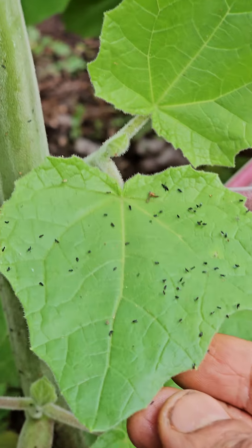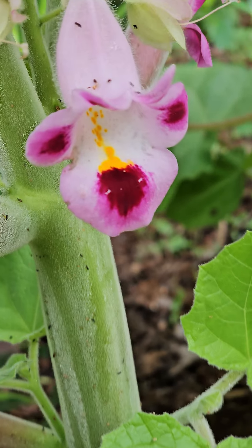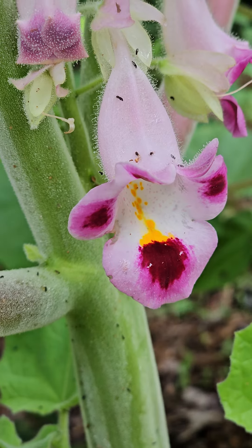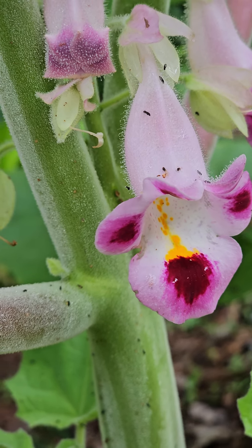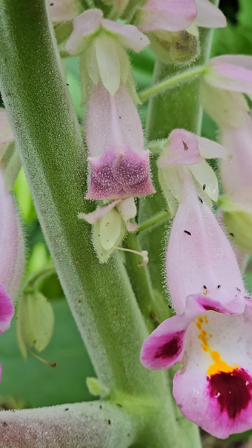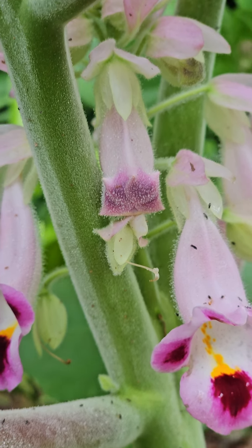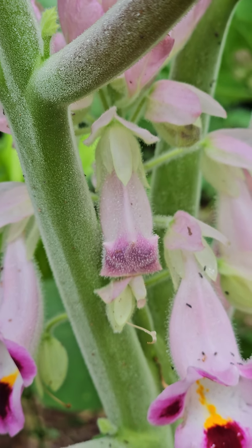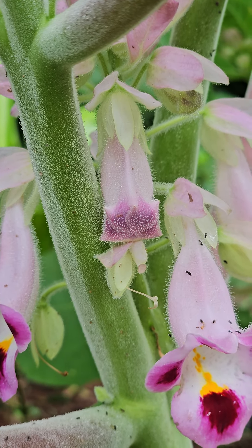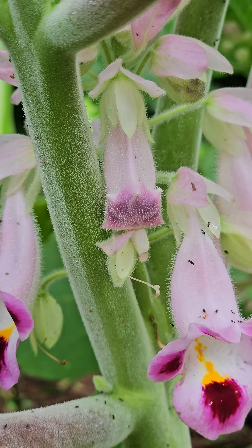The same phenomenon can be seen on the flowers also — you can see those black things on the petals as well. The tender buds also have the hairs and look very attractive. The whole plant is covered with these fine, sticky hairs.